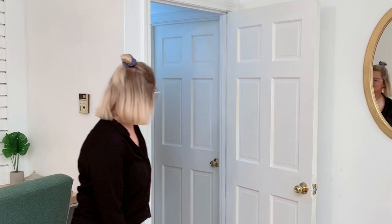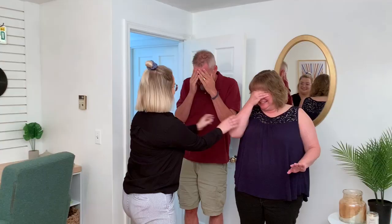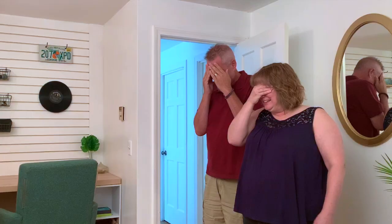Keep your eyes covered! Come forward. Watch your step — now picture what it used to look like in this room. Red and purple walls! All right, on the count of three open your eyes — ready? One, two, three!